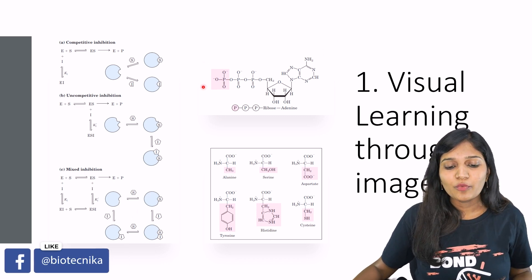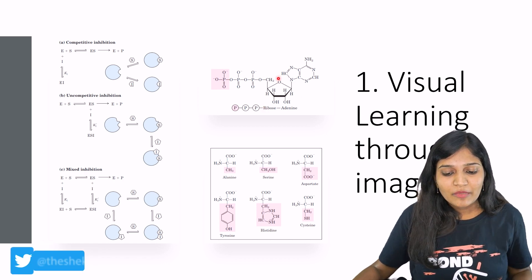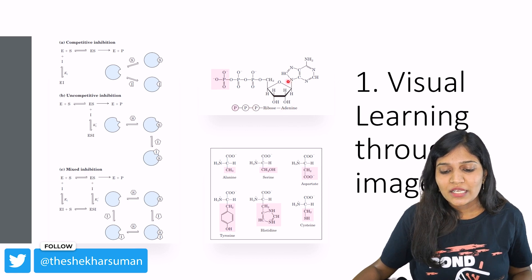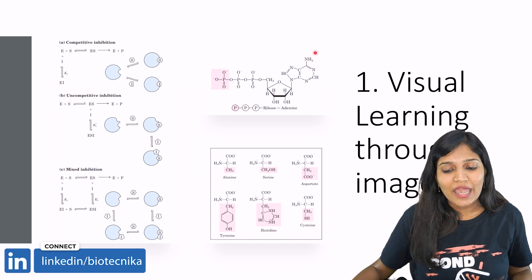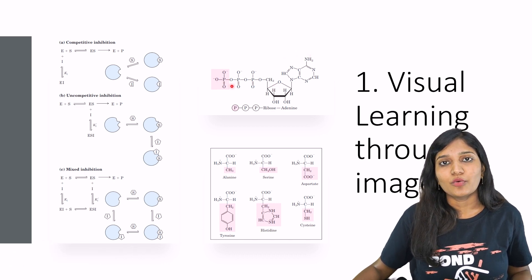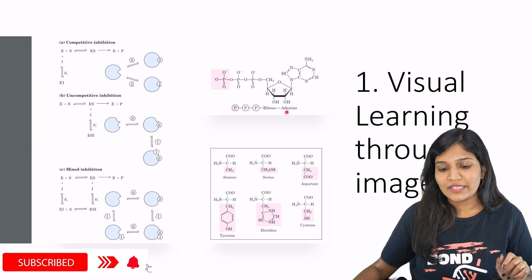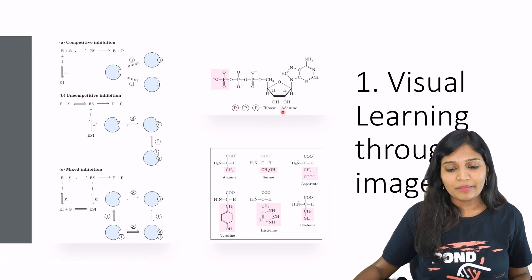Whenever you go for biochemistry, it's always important to look at the chemical structures. For example, ATP — adenosine triphosphate — you see a ribose sugar with an OH at the second position, an adenine residue (6-aminopurine), and three phosphates attached. This way you will not forget the difference between ATP and dATP. In dATP, you will not have that OH group at the second position.